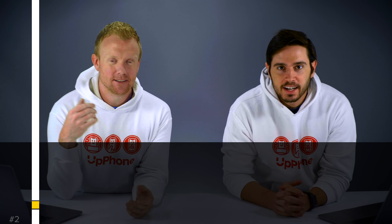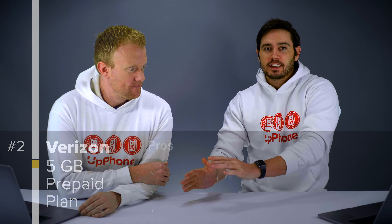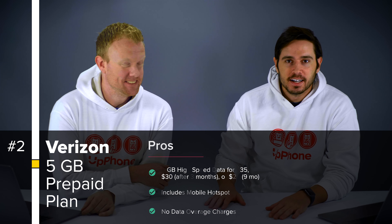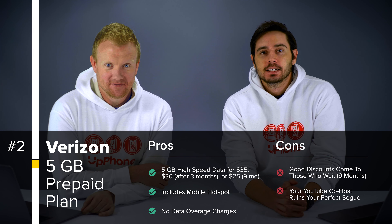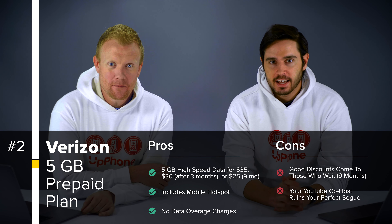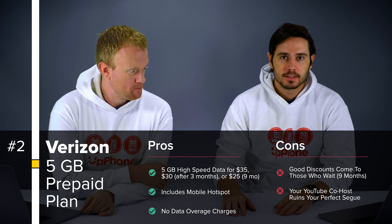The Verizon 5 gigabyte prepaid plan. Before we move on, Mint Mobile plans do include 5G as well. Just like the Verizon 5 gigabyte prepaid plan, which includes unlimited minutes, unlimited messages, 5 gigabytes of high-speed data. Mobile hotspot is included. And after you use that 5 gigabytes, you can keep using data at slower speeds.